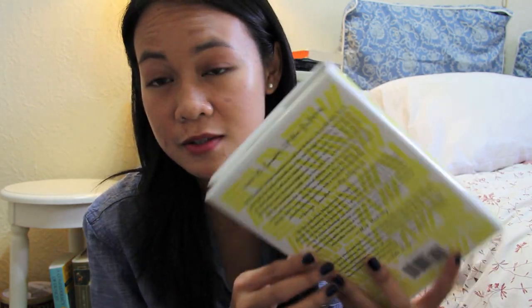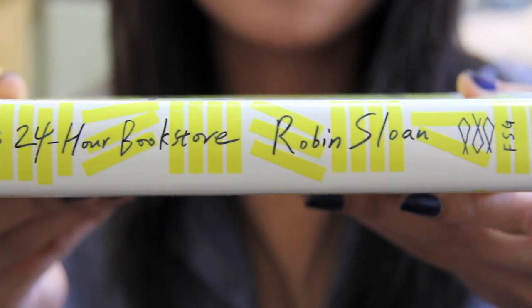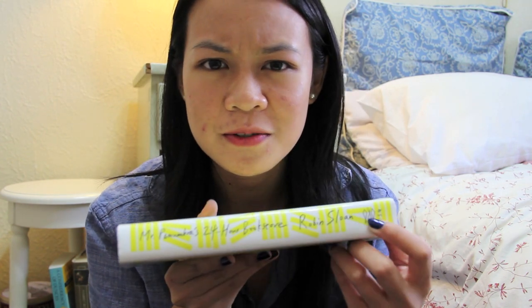I've been talking about this book for the last I don't know how many videos so let's just get it out of the way — Mr. Penumbra's 24-Hour Bookstore. Anything yellow on this jacket glows in the dark. So when I finally take this book off my nightstand and put it on my bookshelf, it will be the one book in my bookshelf that glows in the dark. Also I really love this shade of yellow, it's just pretty.